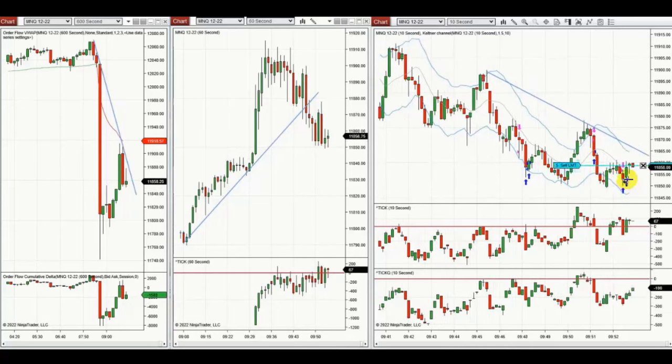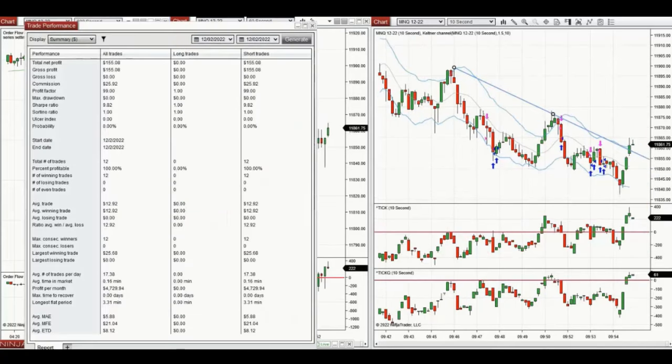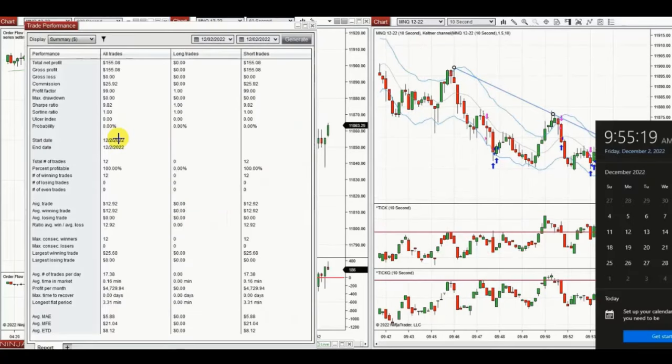It's already at break even here — the price moved enough to get out at break even. One more push to see if this can break this support level. If it breaks, it can really go all the way down. I think it finished here because it's choppy.